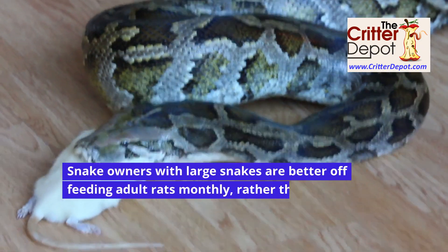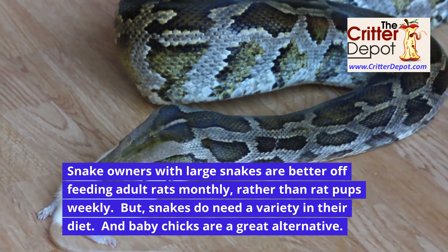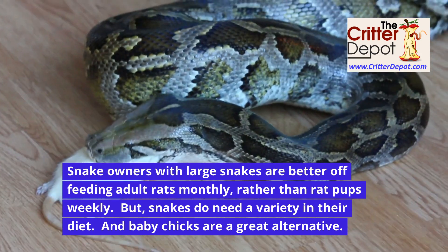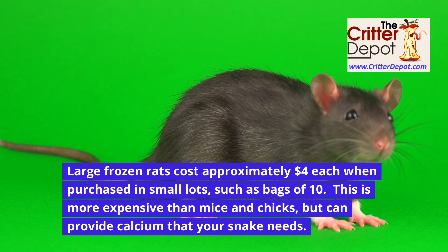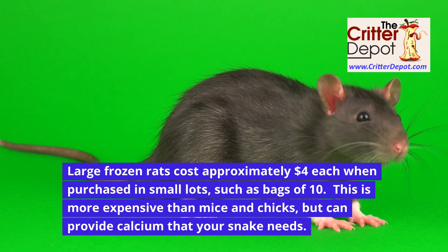Snake owners with large snakes are better off feeding adult rats monthly rather than rat pups weekly. But snakes do need variety in their diet, and baby chicks are a great alternative. Large frozen rats cost approximately four times the rate of mice when purchased in small lots such as bags of ten. This is more expensive than mice and chicks, but can provide the calcium that your snake needs.